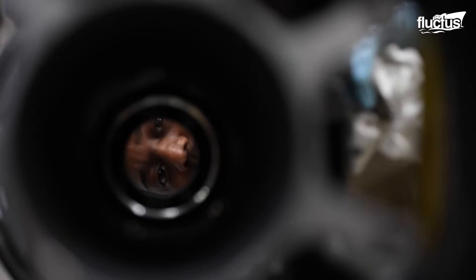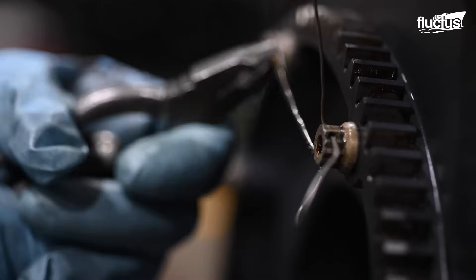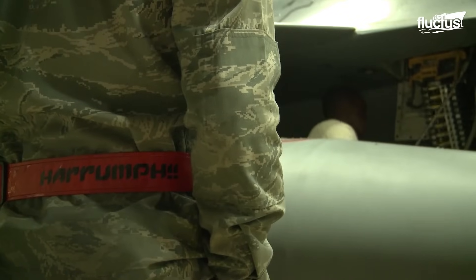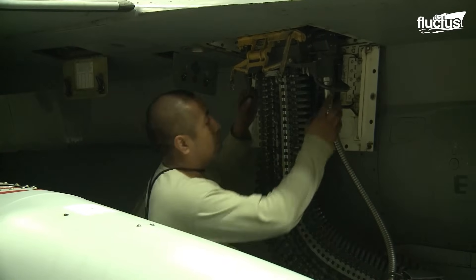Before loading begins, the gun system must be secured with the breech locked open and feed mechanisms verified clear. Every action follows detailed technical orders and multiple verification steps. During unloading, the UALS reverses the ammunition flow, carefully withdrawing each round and checking for damage or link issues.